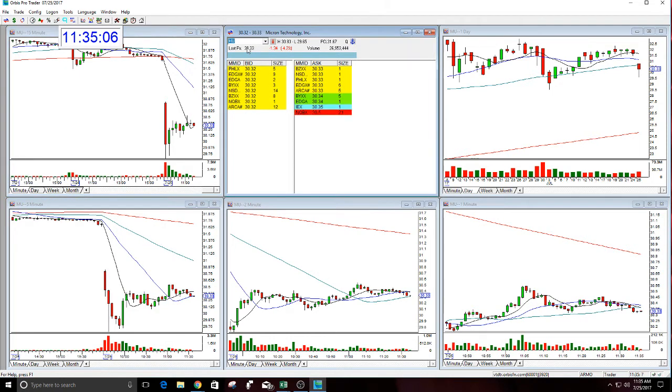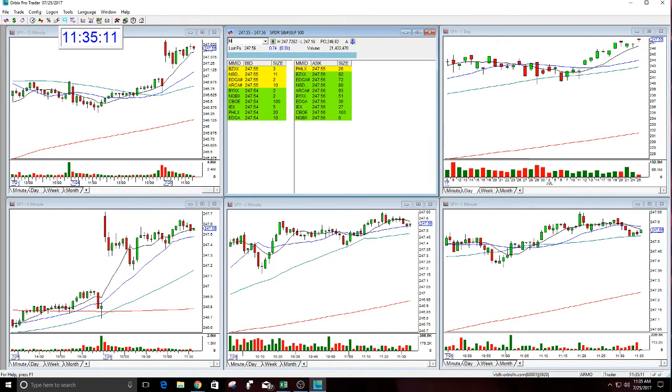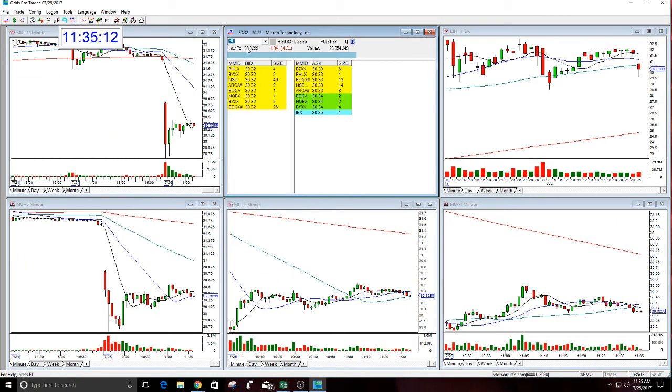I don't know if this goes down and breaks the low or not. Target's trying to hold. If Mew gets under $30, I think it falls between now and lunch, down into the $30 area, and we'll see where it goes. Stop now for me is at $60 — I gave it a little more room and I did not get taken out in that move up.